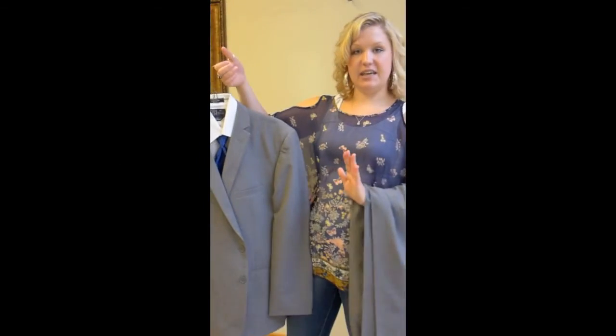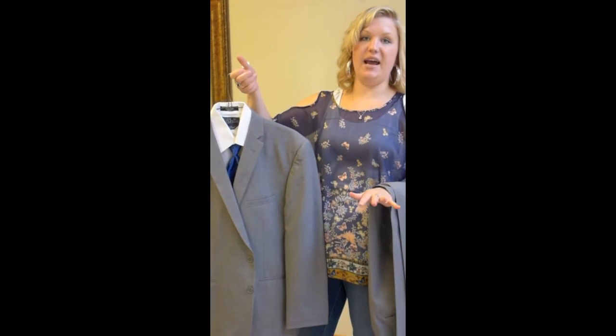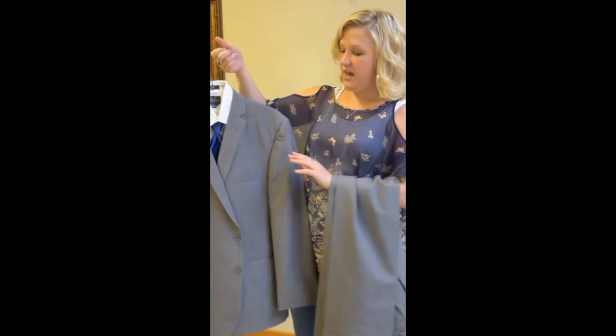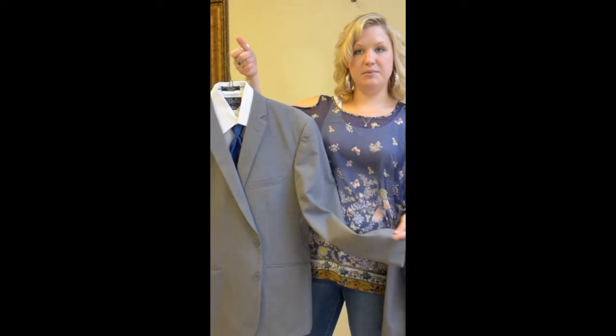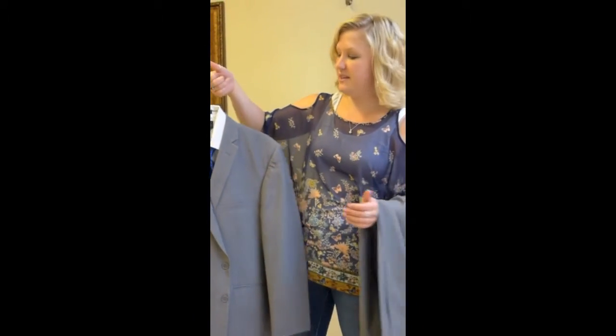Unlike the tux videos that we do, this isn't a tux — the hot trend right now are wedding suits. This is the gray Dylan suit, and it's from Jim's Formal Wear, which is the tux company that we carry.